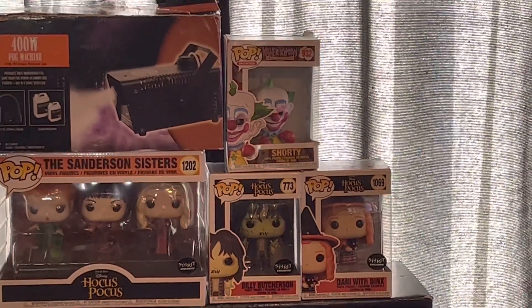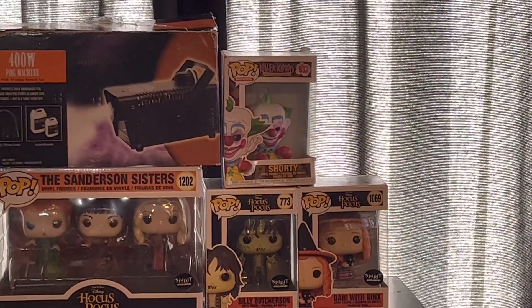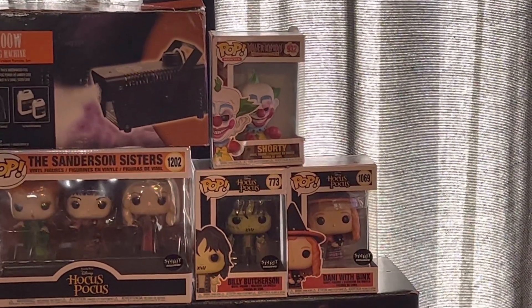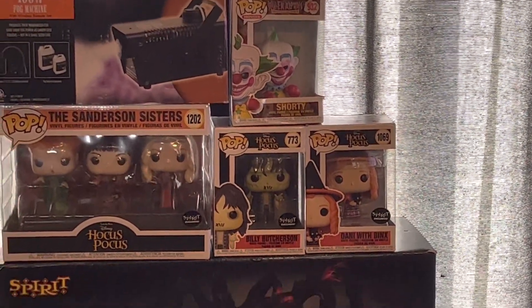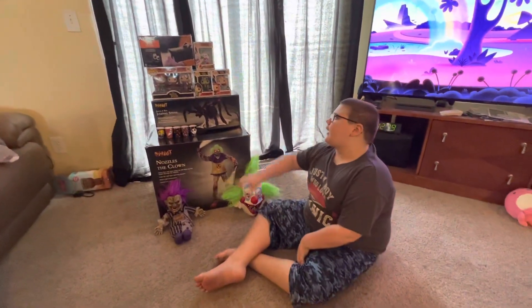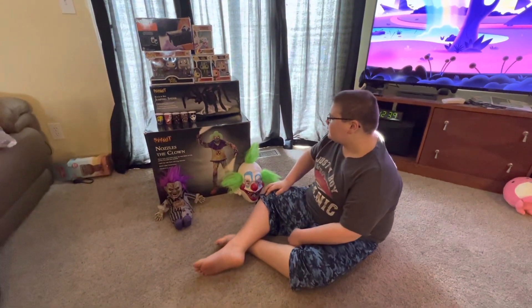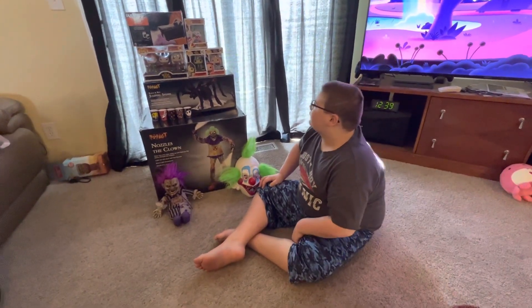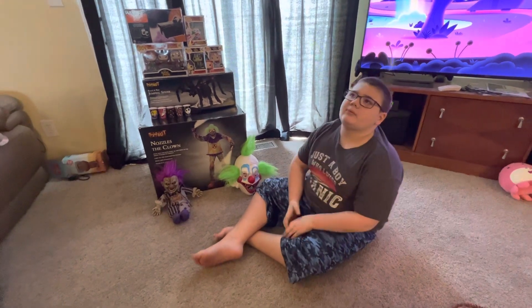The Killer Clowns from Outer Space Shorty Funko Pop is $9.32. I got that the year before I got Nozzles for Christmas — that's when I got that Shorty Funko Pop.